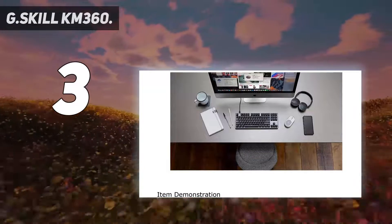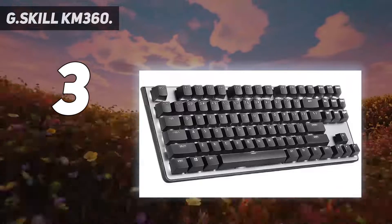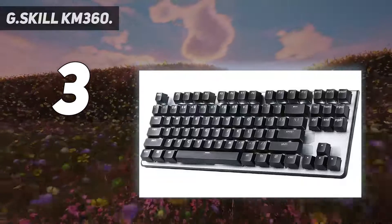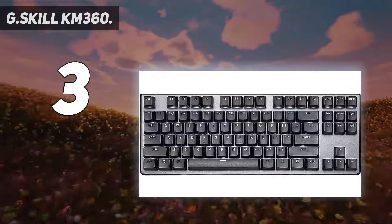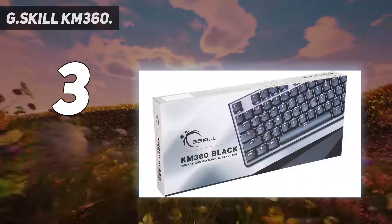But the white LEDs on this G.Skill board are the brightest I've ever seen. Normally I like to keep it at max brightness all day long, but the KM360 would burn out my retina if I did. This TKL board is basic, but what it does, it does very well. It's solid, well-built, reliable, and looks pretty decent too.